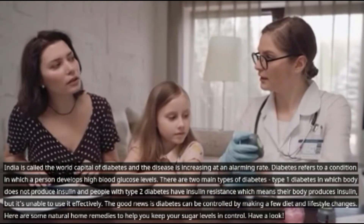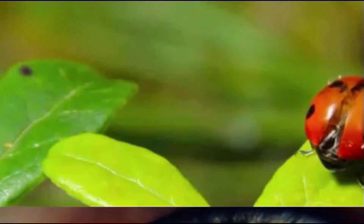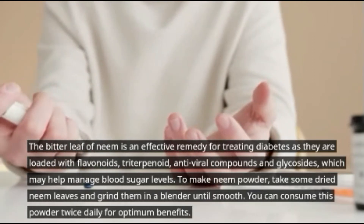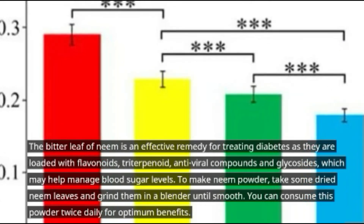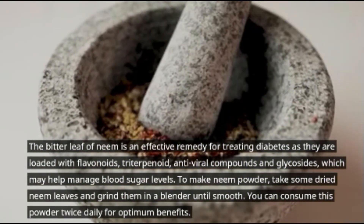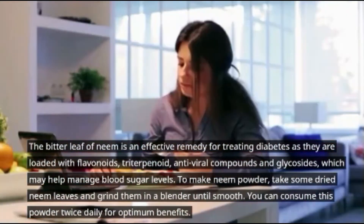Number two: neem. The bitter leaf of neem is an effective remedy for treating diabetes, as they are loaded with antiviral compounds and glycosides which may help manage blood sugar levels. To make neem powder, take some dried neem leaves and grind them in a blender until smooth. You can consume this powder twice daily for optimum benefit.